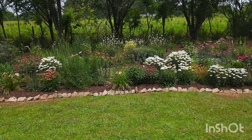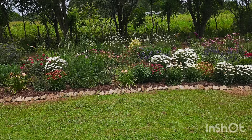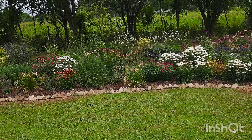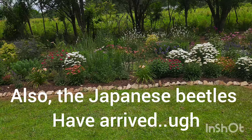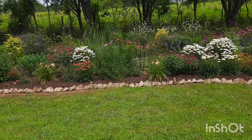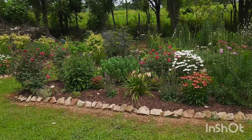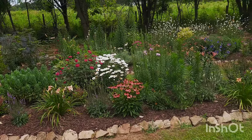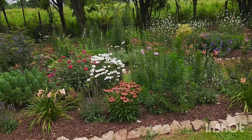Here we are in June. A lot of plants are budded up, a lot of plants are in flower, and actually some plants have already gotten their first flush out of the way and need to be trimmed and pruned so they can get ready for their second flush. Here's the first bed I want to show you — you can see the roses, the sedums, the daisies.